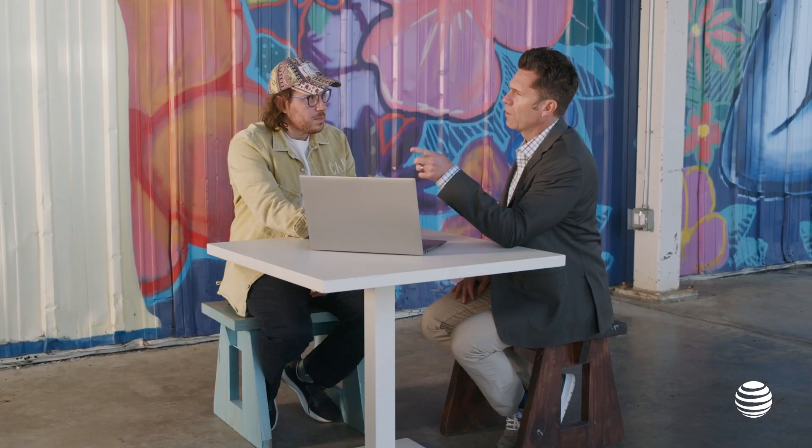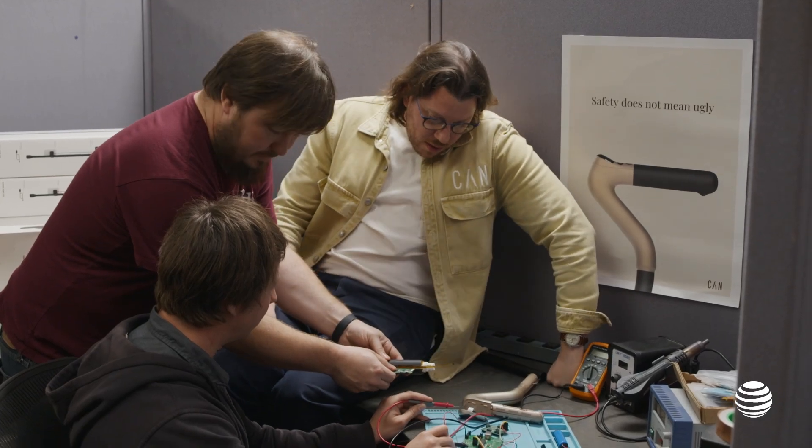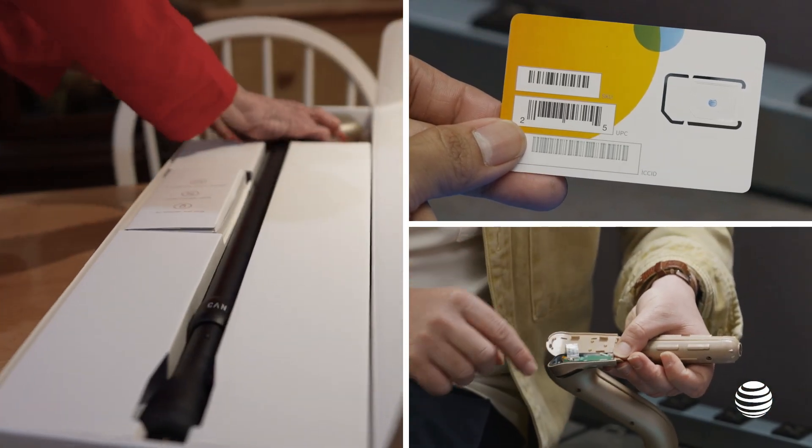AT&T's control center is really what makes our offer so special. Inside the CanGo SmartCane is the actual physical SIM, and that SIM will work virtually anywhere in the world.